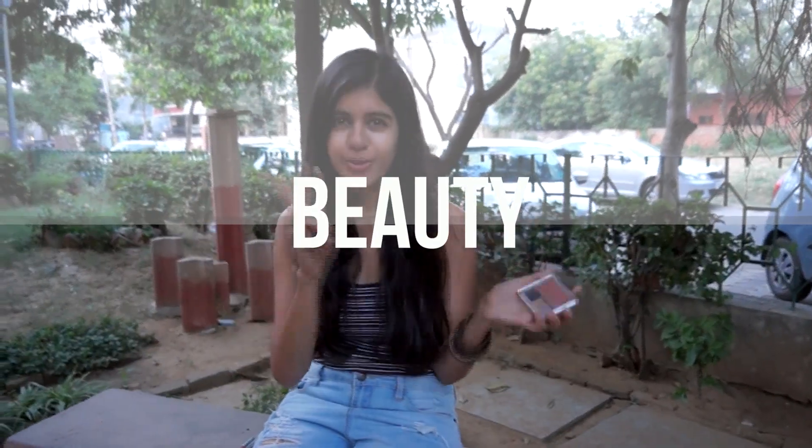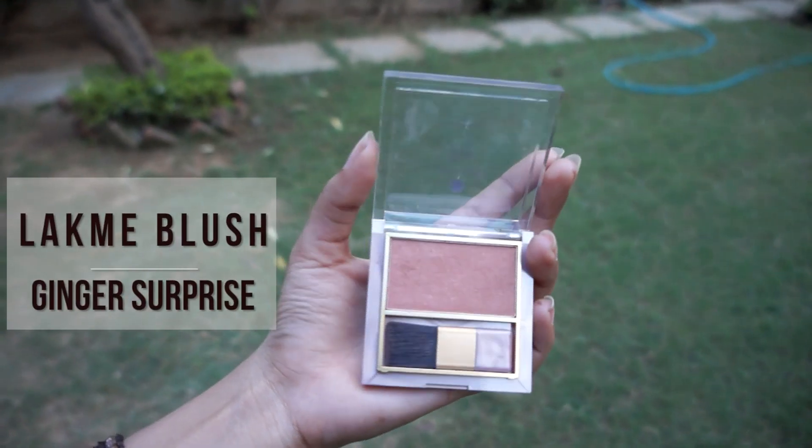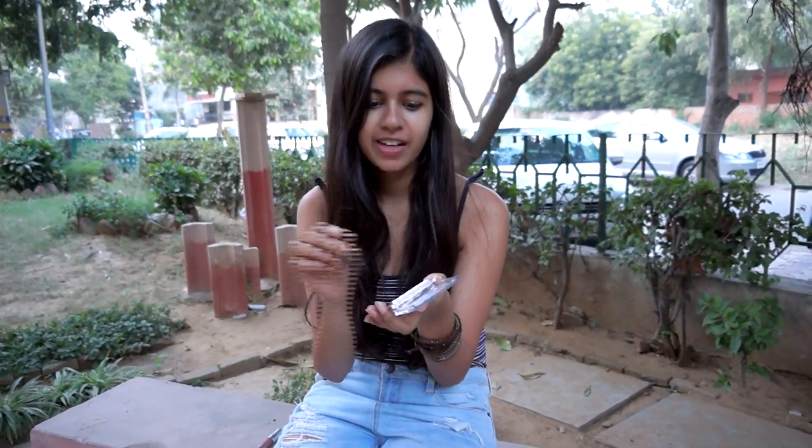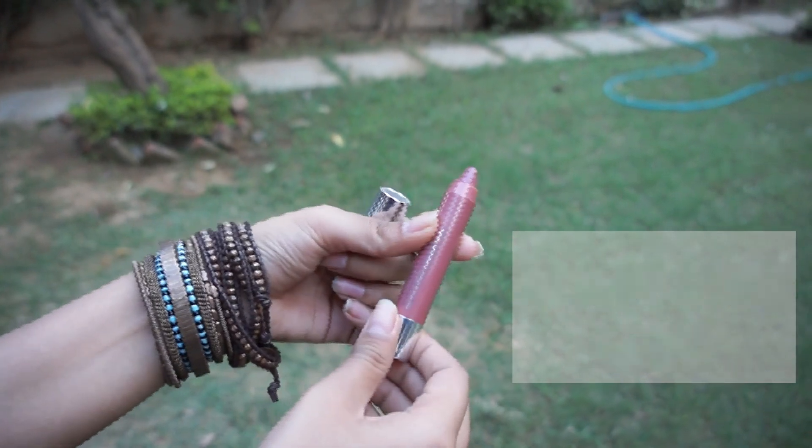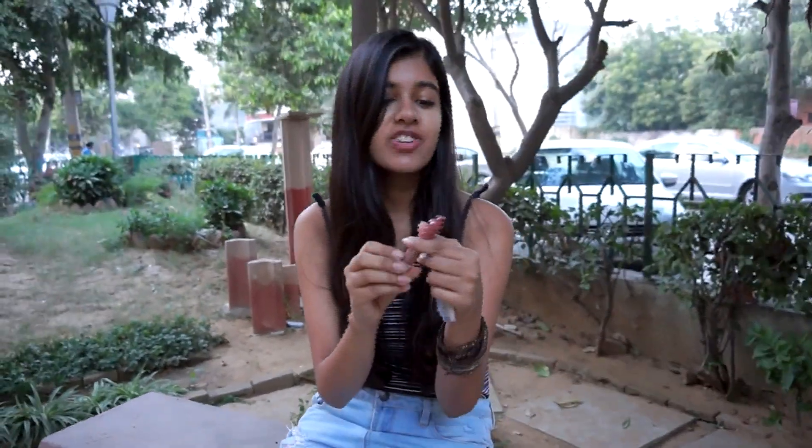Moving on to beauty, I have two things to show you. The first one is this blush by Lakme — it's a really pretty rose gold color and it's great for everyday. The next thing is this lip balm by Clinique. It's a really subtle color, it hardly shows, but that's what I really like about it. It's really good for everyday so I've been wearing this one a lot.